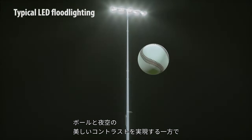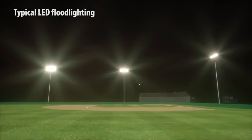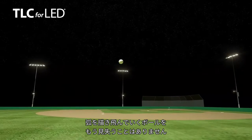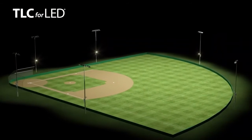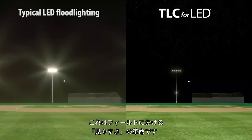With better contrast against the night sky, glare is eliminated. Players can track the ball's entire flight with ease. Light stays on your field with a curtain of darkness around it. We've revolutionized on-field visibility.